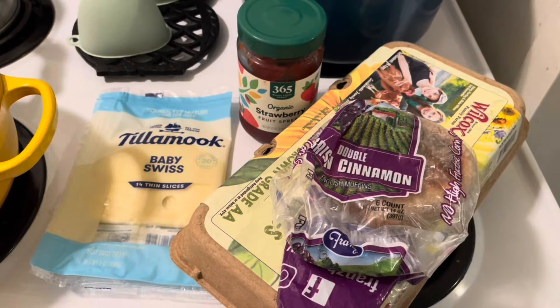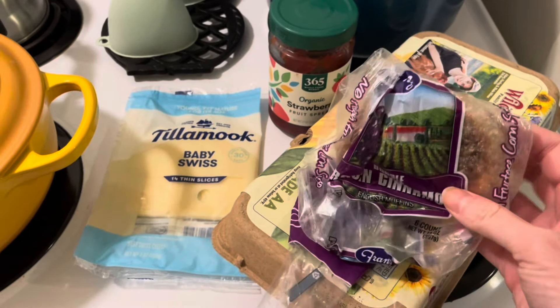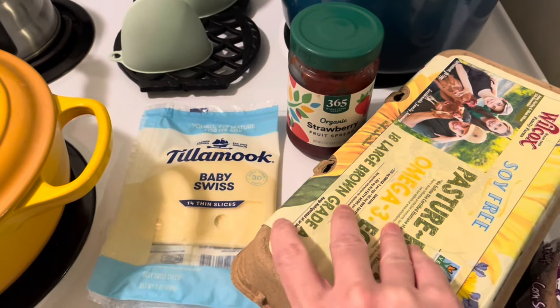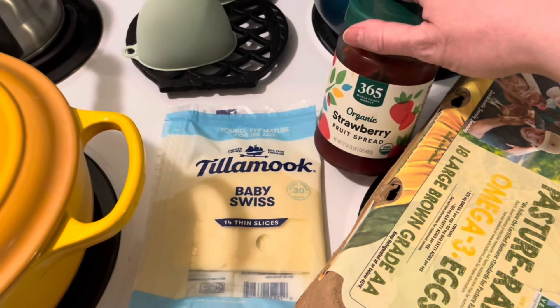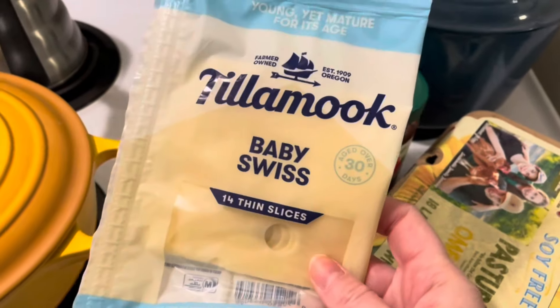We're going to have a use-it-up breakfast. This is my last double raisin cinnamon English muffin — we're going to use that up. Got some eggs, and I have more than I need but we'll use some. Also some jam and some Tillamook cheese — they're still good, so I'm going to work on using those up. We're going to make a little breakfast.